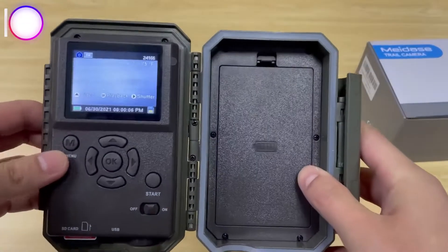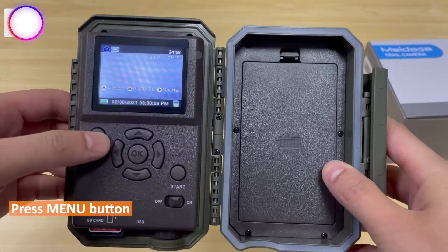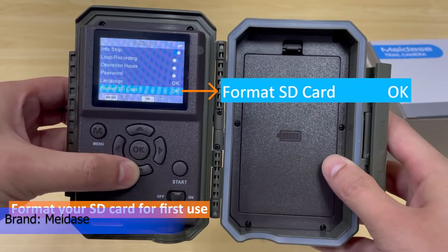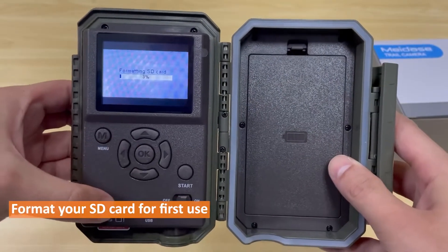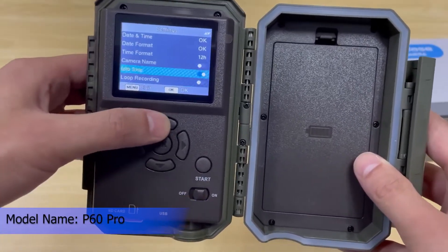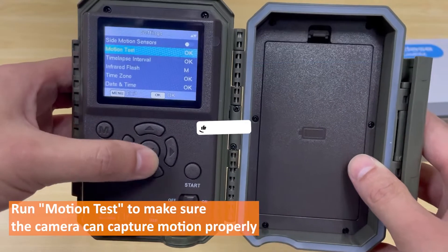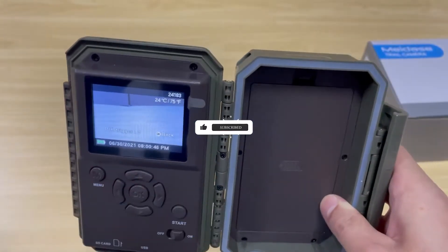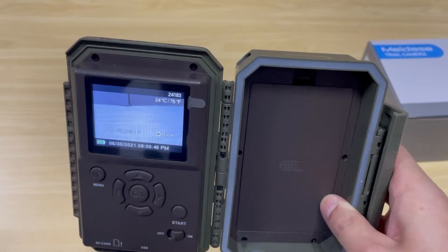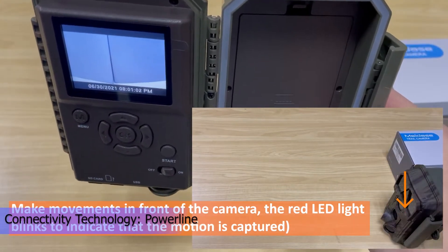Number four on our list is the Midas hunting game camera. It captures wildlife in stunning detail with 1296p HD video and 48MP images, providing 50% greater clarity than standard 1080p game cameras. It uses the H.264 MP4 video format, reducing file size by 80% and increasing download speed by 5x. Clear night vision reaches up to 100 feet, thanks to a large aperture f/0.6 optical lens and dedicated image noise reduction.